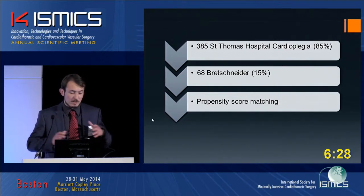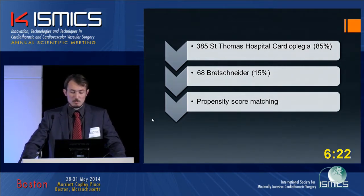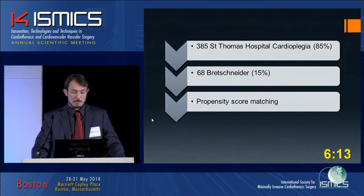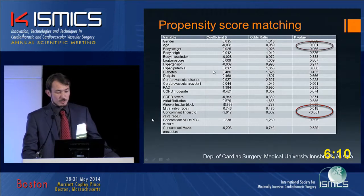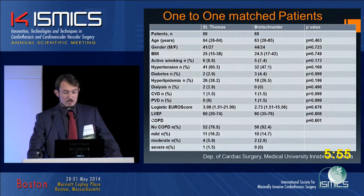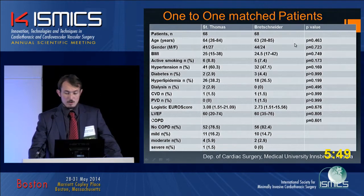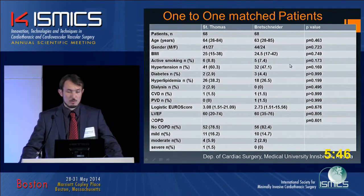There are two quite different groups: a much larger group with St. Thomas and a smaller group with Brettschneider at only 15%. To compare these two groups we did a propensity score matching. There were differences in age, in concomitant tricuspid valve repair, and in the number of mitral valve repairs, so these parameters were excluded and patients were matched one-to-one, resulting in no significant differences between the two groups.